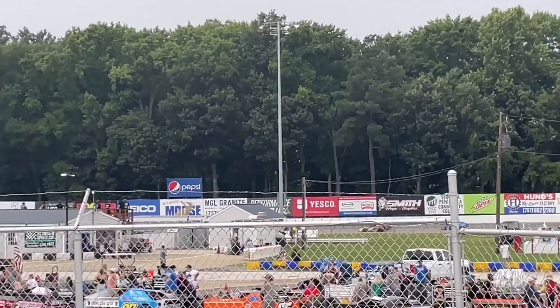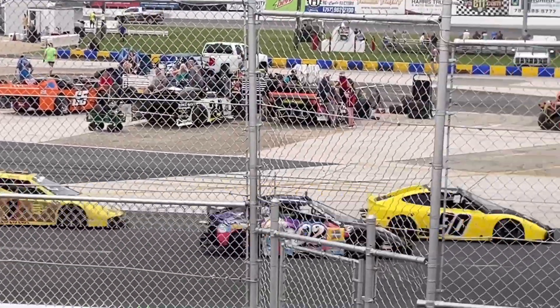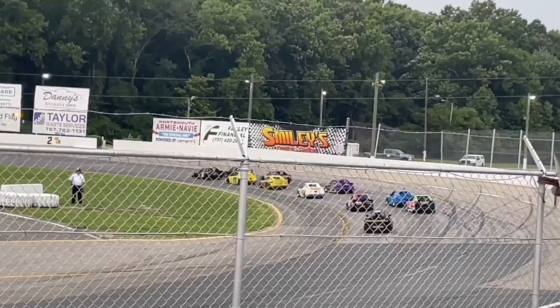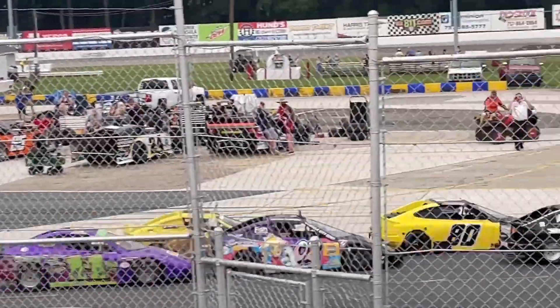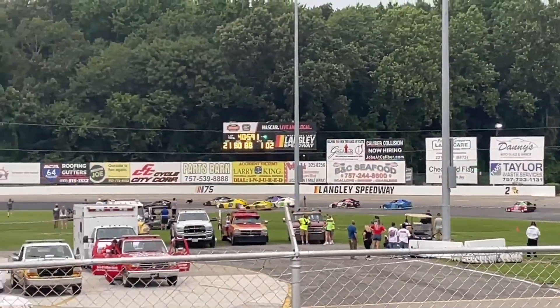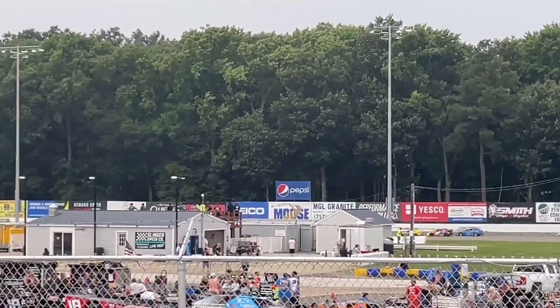The speedway initially started as a dirt track known as the Old Dominion Speedway in 1950. It was later converted to an asphalt surface in the mid-1960s and renamed Langley Speedway. Over the years, the track has undergone several renovations and improvements to enhance the racing experience for drivers and spectators alike.